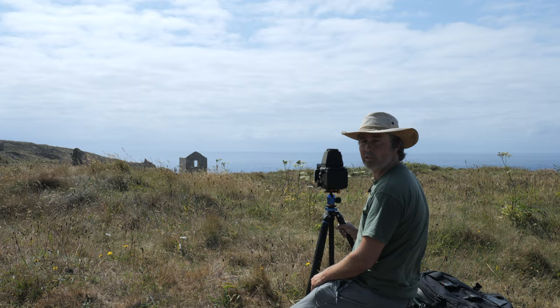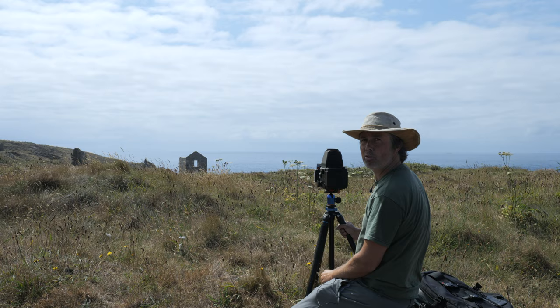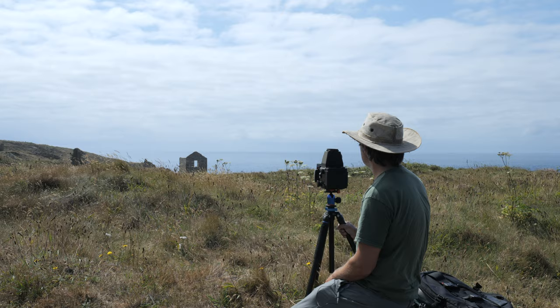I've just set the camera up here for my first image, basically looking through the grass, just catching the top of the old mine building with the sea in the distance and some nice clouds on the horizon. I've stuck on a red filter and the exposure time is 1.6 seconds at F16. I'm going to grab this one and then have a good wander around to see if I can find some different compositions from last time I was here.